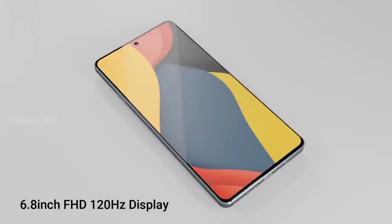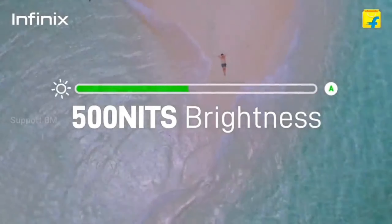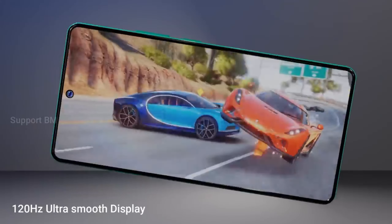Infinix Hot 2L 5G has a 6.8-inch Full HD Plus Super AMOLED display with 500 nits brightness and a 120Hz high refresh rate.